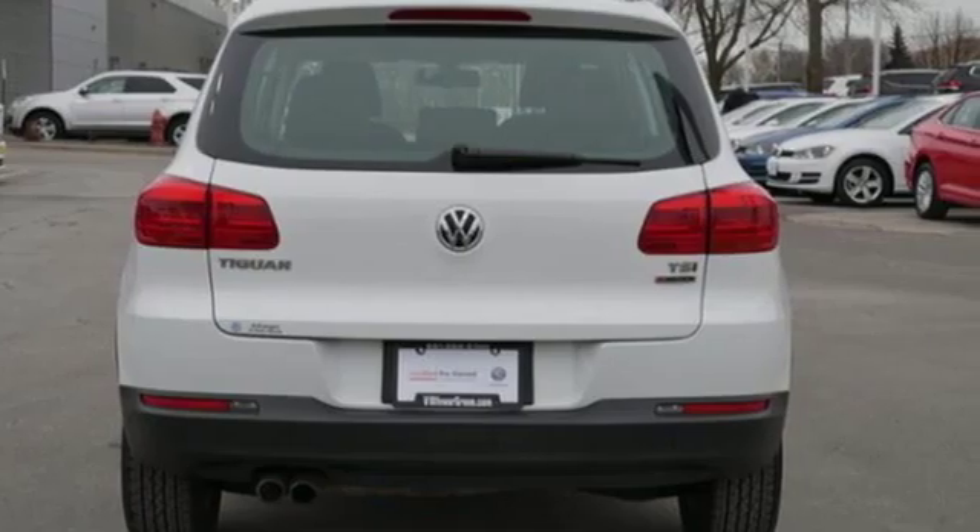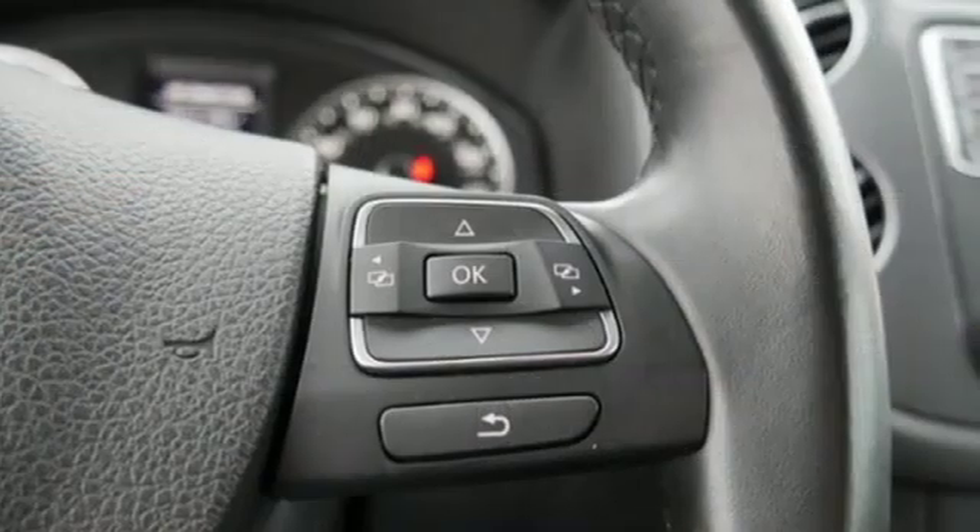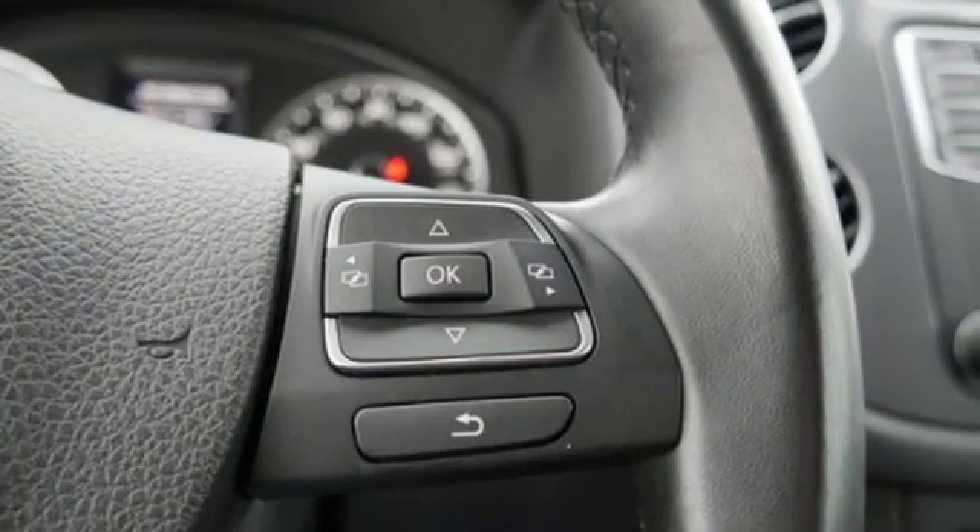And it comes with all the amenities you need: automatic transmission, front heated bucket seats, Bluetooth wireless audio streaming, auto dimming rear view mirror, and leather steering wheel.